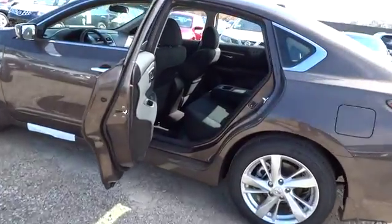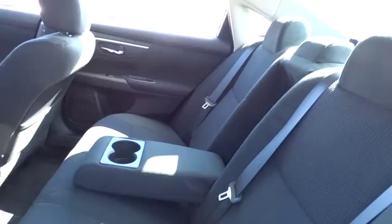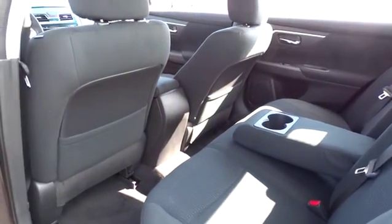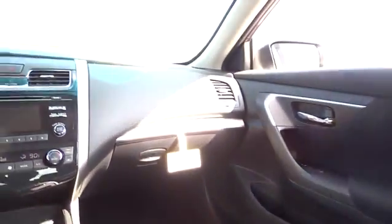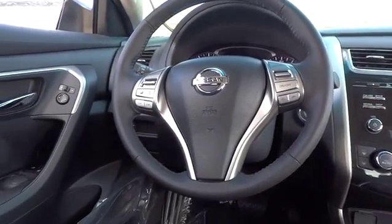Here are some of this vehicle's great options: traction control, airbags, front wheel drive, cruise control, Bluetooth, power windows, remote power door locks, passenger airbag, fog lamps, tachometer, heads-up display, power mirrors, remote window operation, splash guards.